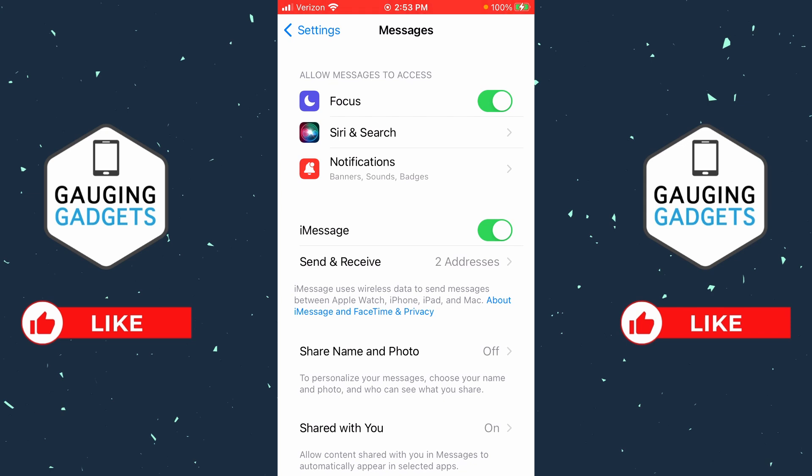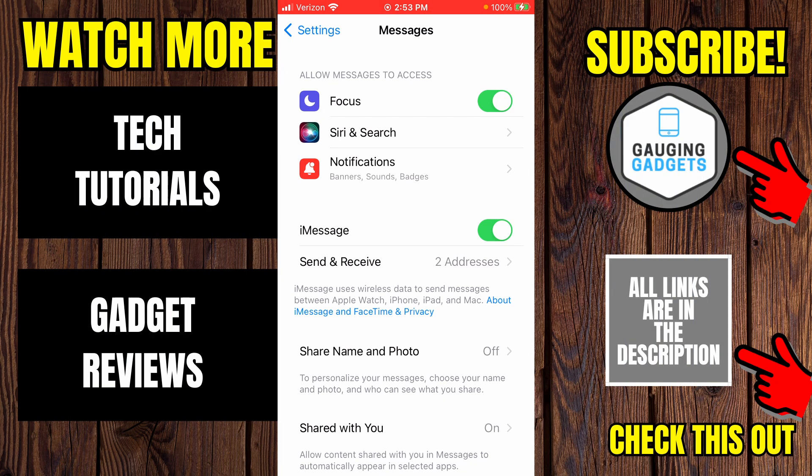After toggling iMessage, this should fix iMessage not working on your iPhone. If it doesn't, I recommend turning on and off your iPhone just to quickly restart it. And that should fix iMessage on your iPhone.